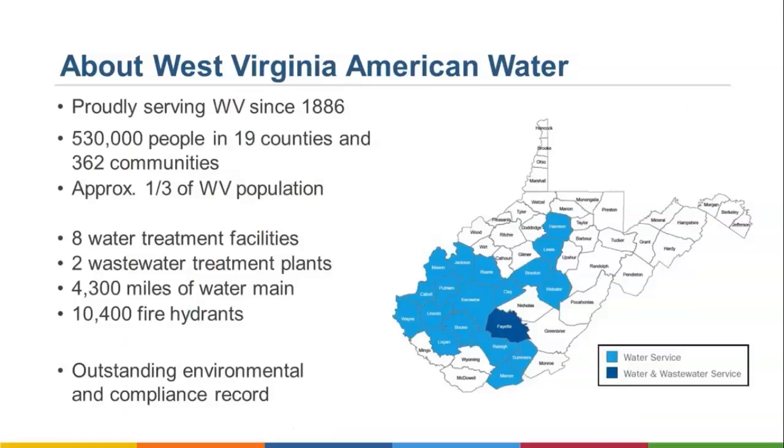To provide a little bit of background, West Virginia American Water has been serving customers in West Virginia since 1886. Currently, they serve 530,000 people in 19 counties and 360 communities, which represents about one-third of the state's population. West Virginia American operates eight water treatment facilities, two wastewater facilities, 4,300 miles of water main, and 10,400 fire hydrants with an outstanding environmental compliance record.